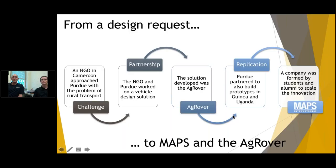We've also replicated the vehicle in other countries through different models. It's been a unique startup — still a student project at Purdue — and through some capacity-building grants we were asked to be part of, last year David and some other project alumni formed the company MAPS, which he'll talk about in a future slide.